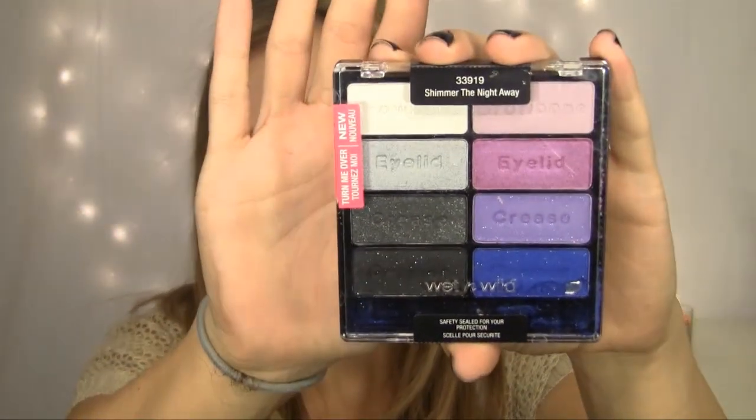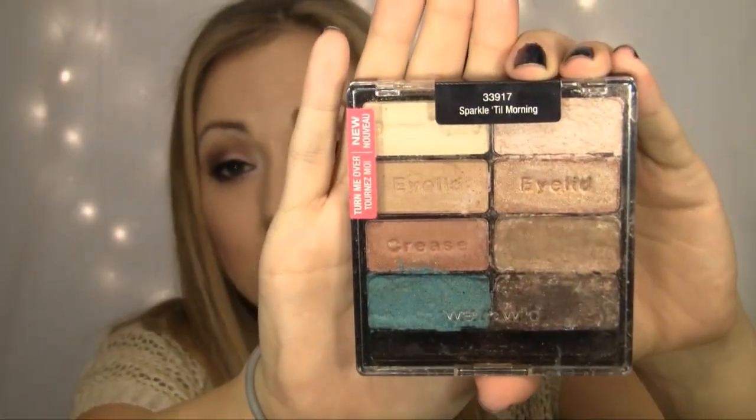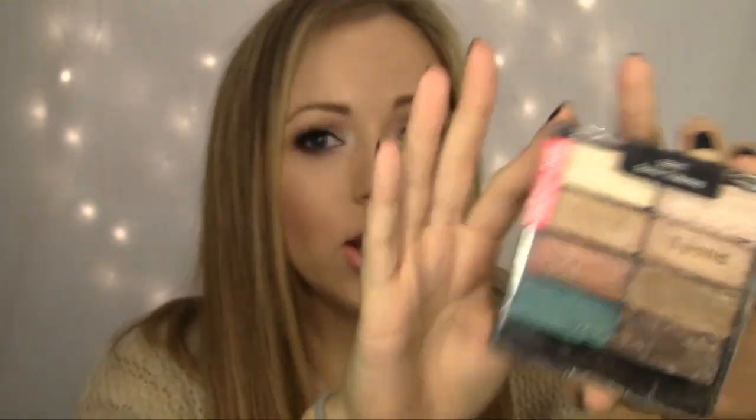They also came out with a purple and a dark smoky side — this is called Shimmer the Night Away. Just look at the colors. Beautiful. And this one is amazing. I was so sad — I dropped this before I could even use it and shattered it, so I had to repress it all, so mine looks a little funky. This is Sparkle Till Morning. These have so many great dupes — like MAC Bronze, a dupe for Amber Lights, a dupe for Urban Decay Sin. I found mine at Walgreens, so just take a gander at your local drugstore. I heard it's at CVS as well. I definitely suggest this one as well as the matte palette.